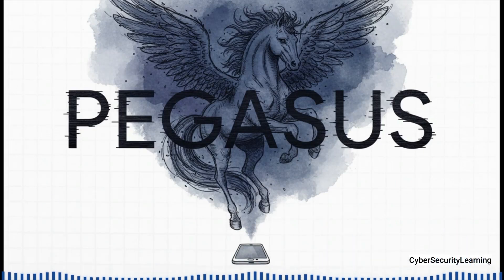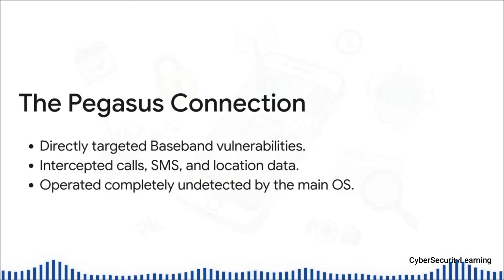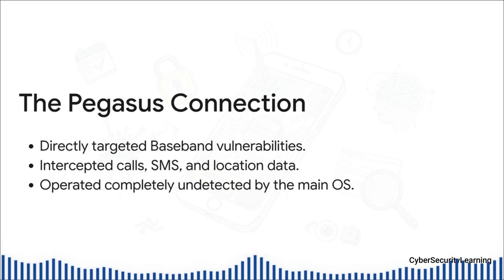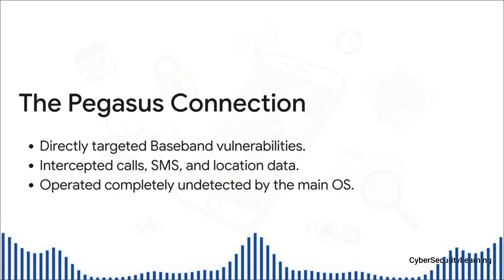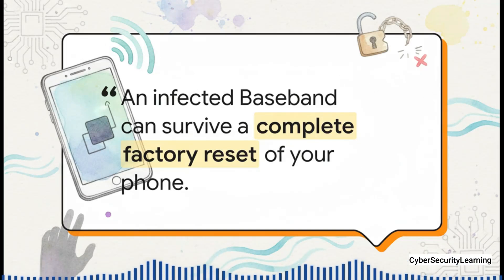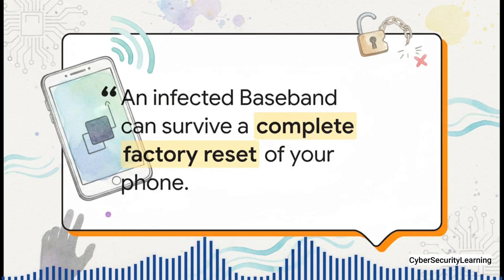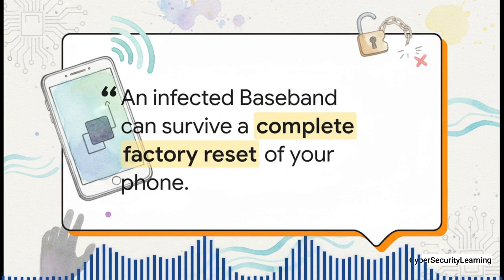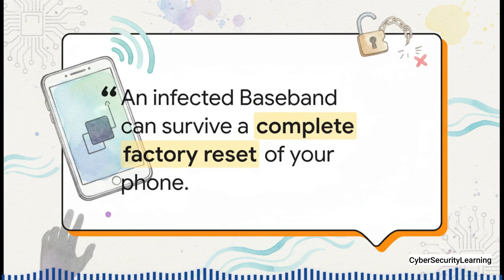If you think this is all just theory, something out of a movie, it's not. This exact vulnerability was weaponized by one of the most infamous pieces of spyware ever created: Pegasus. The people who created Pegasus knew that compromising the baseband was the ultimate prize. By attacking it directly, their spyware could get a terrifying level of access — literally intercepting your calls and text messages at the source, before they were ever encrypted or handed off to the main operating system. It could silently track your location by talking straight to the cell network. And the most chilling part? This all happened in a part of the phone where your antivirus and security software couldn't even see it. Because its software is stored on a totally separate chip, an infection there is persistent. You could wipe your phone, do a full factory reset, reinstall the entire operating system from scratch, and the malware hiding in the baseband would survive it all — just waiting for the right moment to wake back up. It's a ghost in the machine that you simply can't get rid of with normal tools.